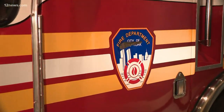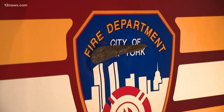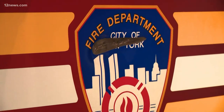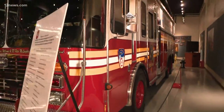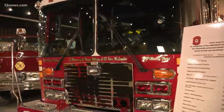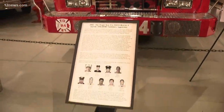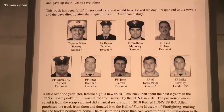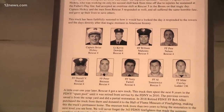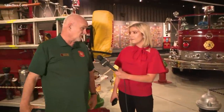This is Rescue 4, one of the five rescue units — there's one for every borough in New York. All of them responded to 9/11, to the calls at the World Trade Center, and all of them suffered losses. All nine guys who were part of this crew were lost. As my boss likes to say, this is the last door they ever came out of — the doors on this truck.